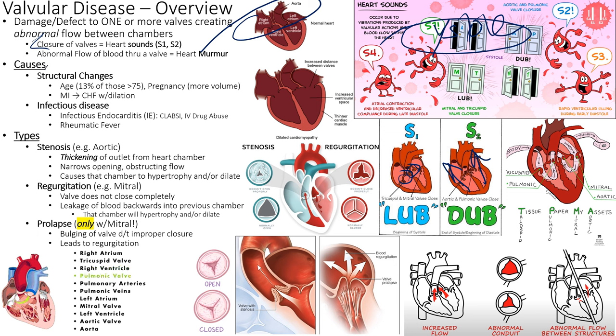Causes of valve disease include structural changes. Age is a major reason; pregnancy increases volume through the valves; MI and CHF are also problems. In CHF, chambers get super dilated and the valve leaflets no longer touch — that's regurgitation, meaning blood flows back through the valve it just came from.